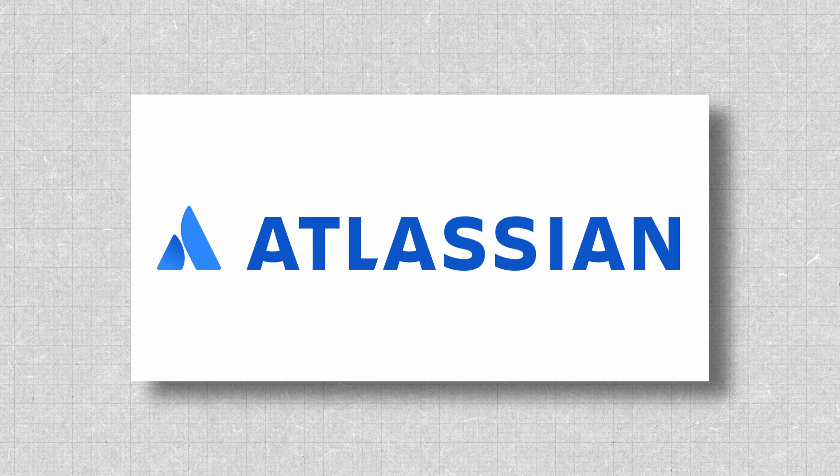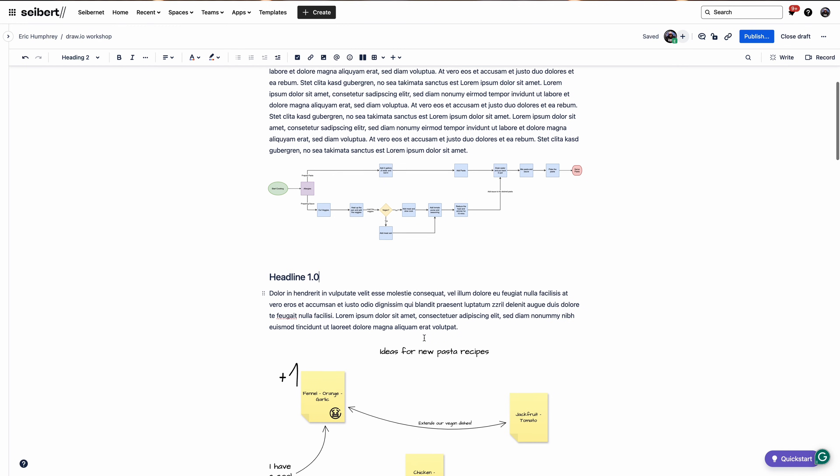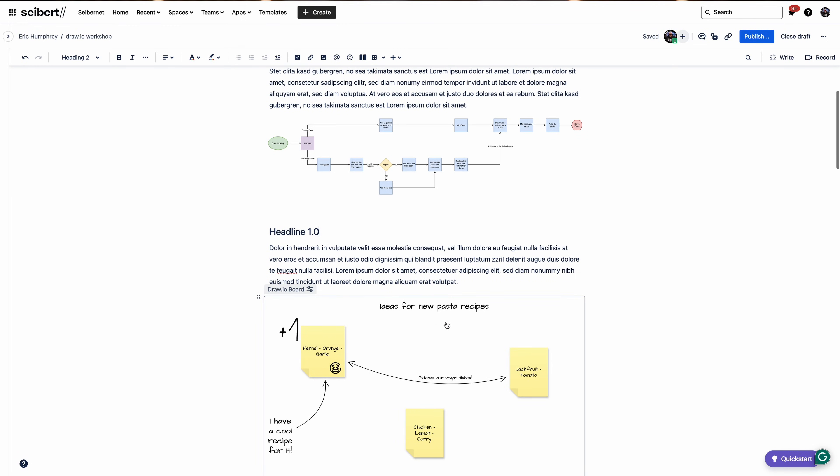Draw.io has been selected for Atlassian's early access program for app additions, which means we're one step ahead in bringing next-level support, security, and enterprise-grade service to your diagrams inside of Confluence.